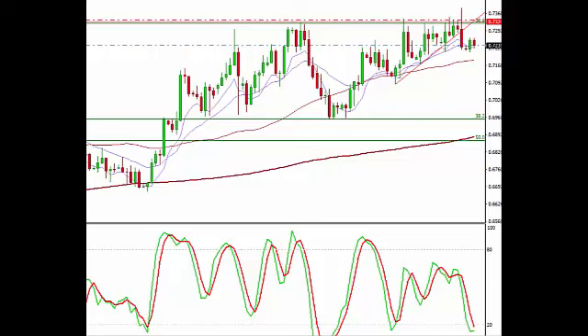Hello everyone, this video is on the New Zealand dollar against the U.S. dollar, recorded at 8:30 a.m. on August 30, 2016.